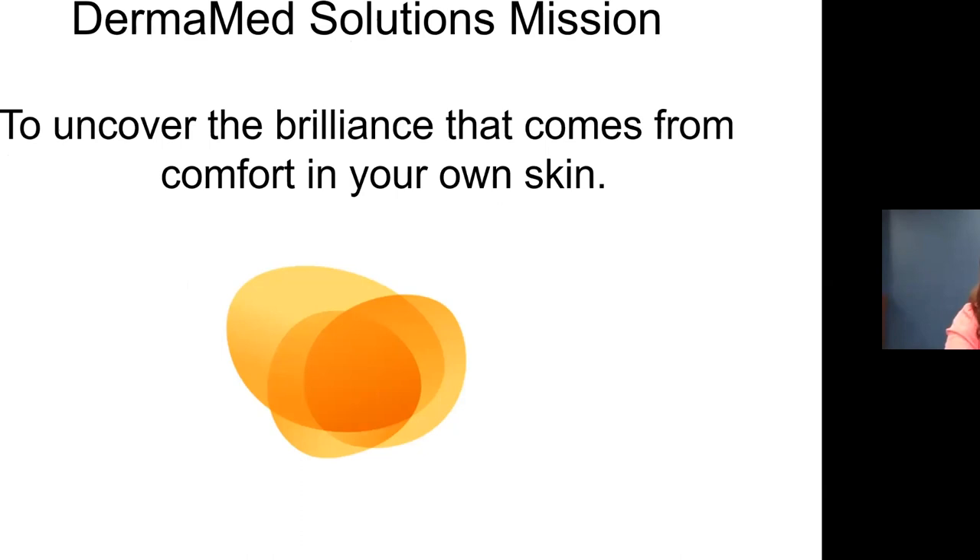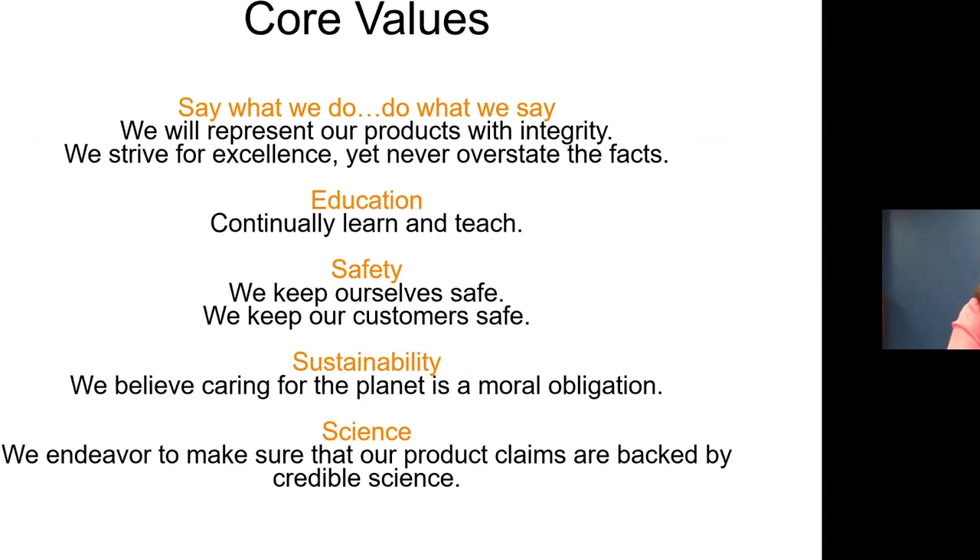Derma Med Solutions' mission is to uncover the brilliance that comes from comfort in your own skin. When someone has acne, it really impacts their confidence and ability to interact with the world. Our core values: we do what we say, not overstating the science. Education is huge — I write for trade journals, educate at trade shows, and do webinars. On our client login there's an 'Ask a Nutritionist' tab where you can ask me questions.